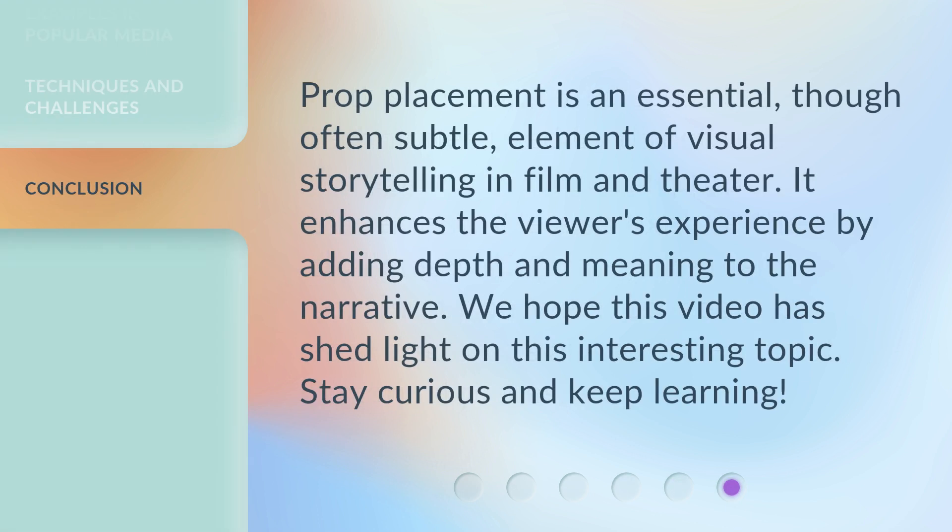Prop placement is an essential, though often subtle, element of visual storytelling in film and theater. It enhances the viewer's experience by adding depth and meaning to the narrative. We hope this video has shed light on this interesting topic — stay curious and keep learning.